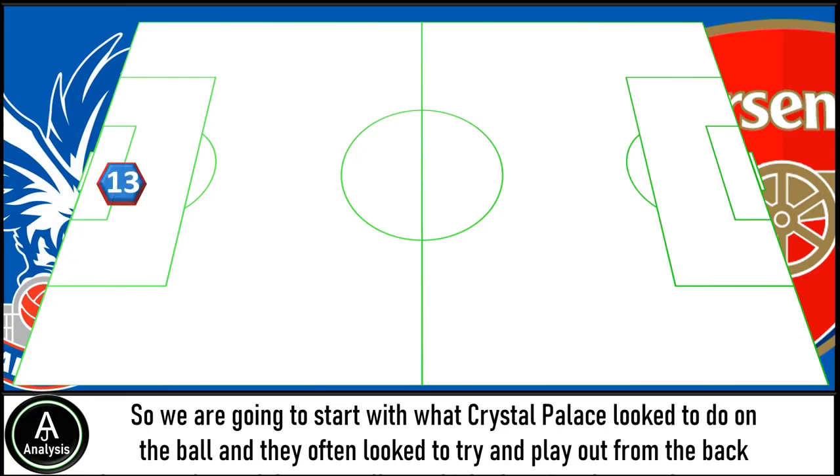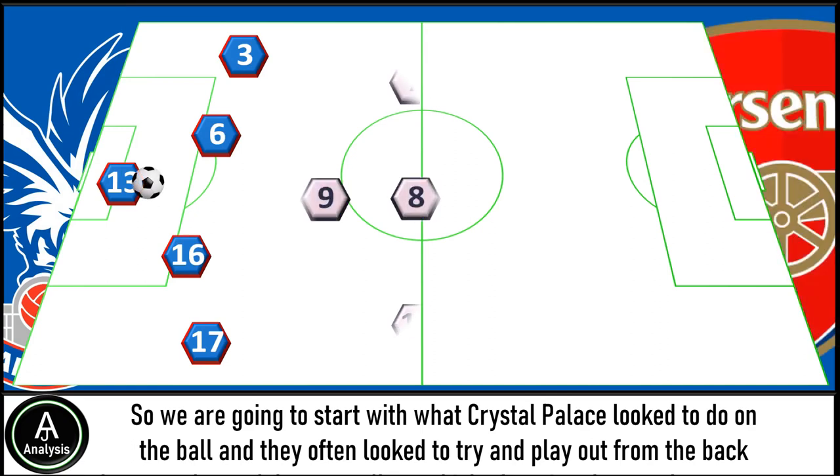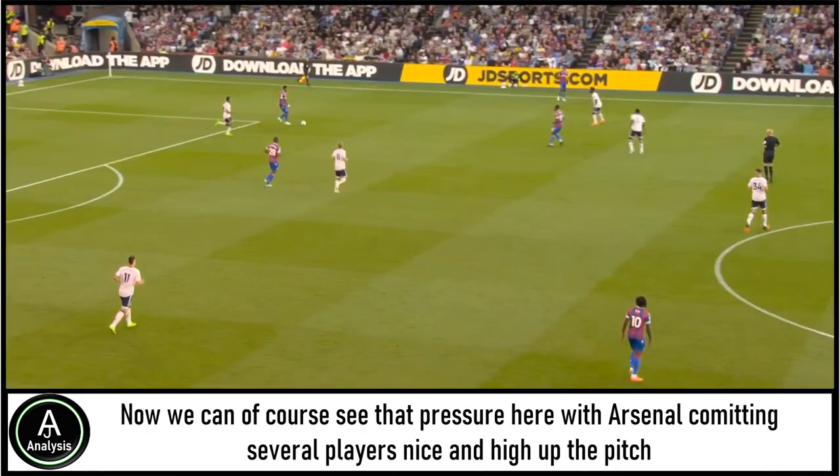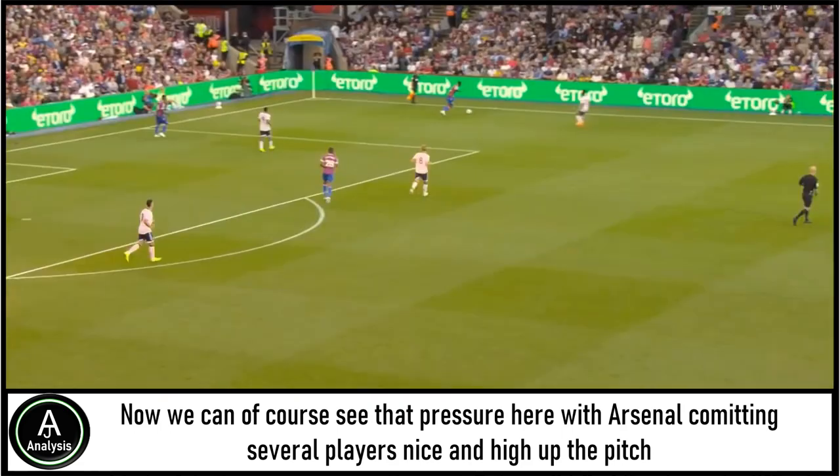We're going to start with what Crystal Palace looked to do on the ball. They often looked to try and play their way out from the back. However, Arsenal did a really good job of putting them under pressure in order to stop Palace getting into their rhythm. We can see that pressure here, with Arsenal committing several players high up the pitch, and to be fair the press was pretty good. Palace did find it extremely difficult at times to play their own game.